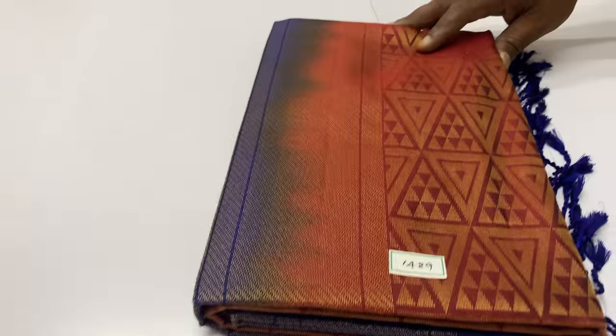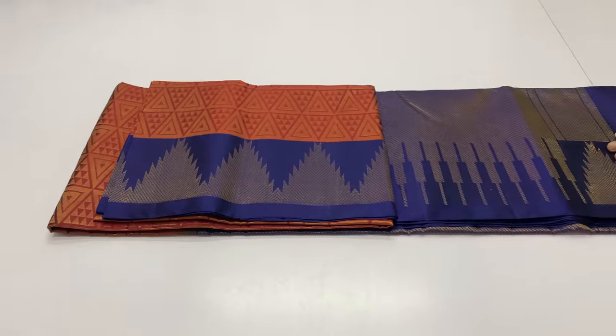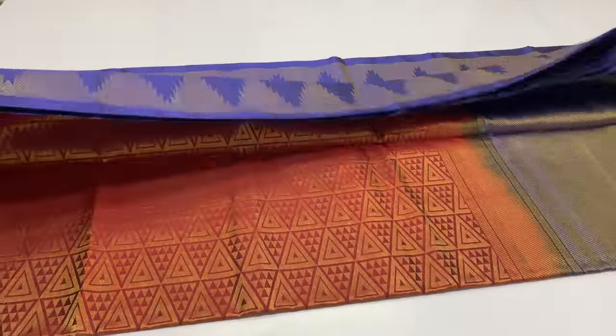Next sari: 1489. Body of the sari: maroon color. Pallone blouse: ink blue color. Full and full gold zari work.